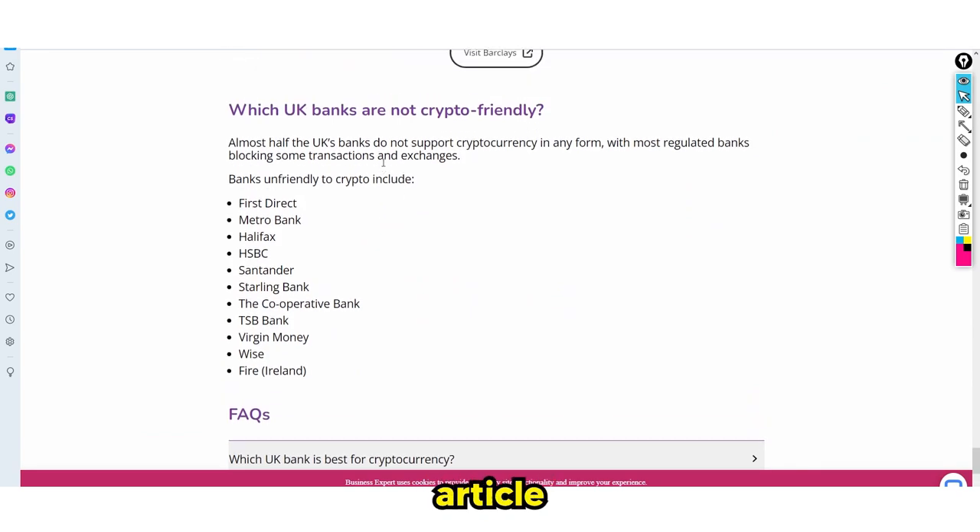Right here is a helpful article from businessexpert.com, and it has the full list of which banks are not crypto-friendly. I've seen some people make tutorials online talking about which banks are crypto-friendly and they've got it wrong — they have outdated information. You can see right here that almost half of the UK banks do not support cryptocurrency in any form, with most regulated banks blocking some transactions and exchanges. So these are the banks where you cannot make any cryptocurrency purchases: First Bank, Metro Bank, Halifax, HSBC, Santander, Starling Bank, The Cooperative Bank, TSB Bank, Virgin Money, Wise, and Fire.